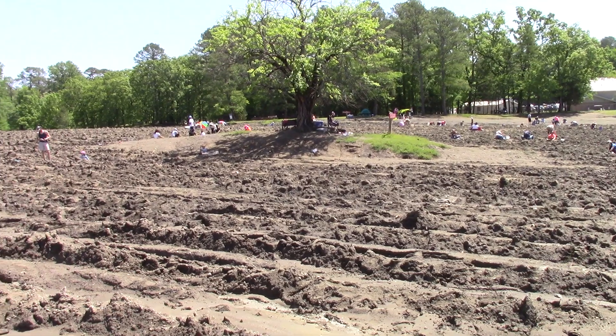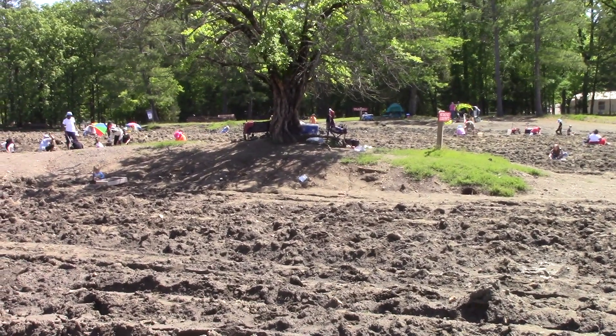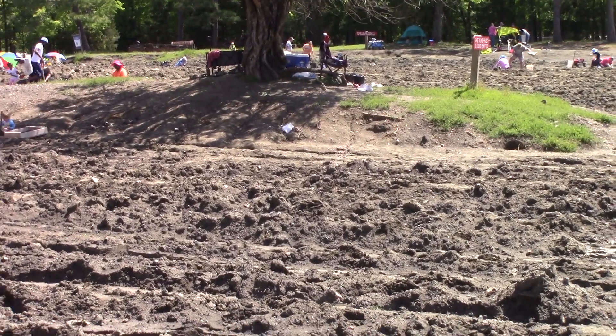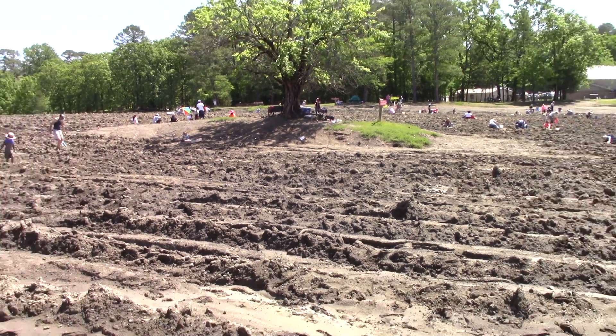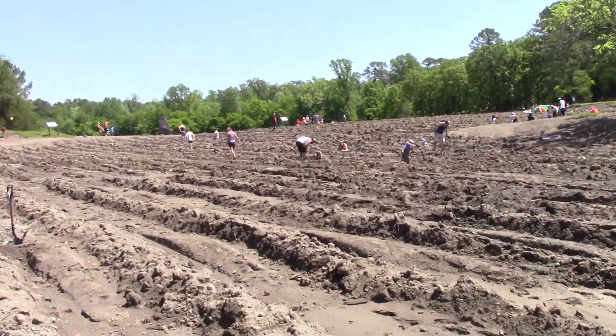You can tell by this bodark tree — hedge apple tree — shade island here. Look how it sets up like a pedestal. Well, that used to be the top of the soil before all this washed away.